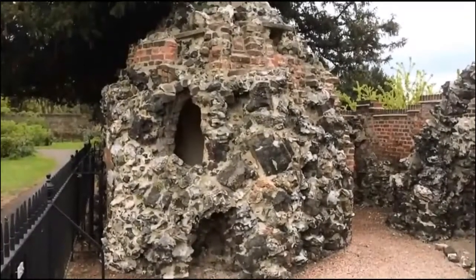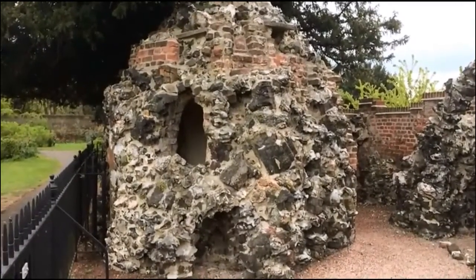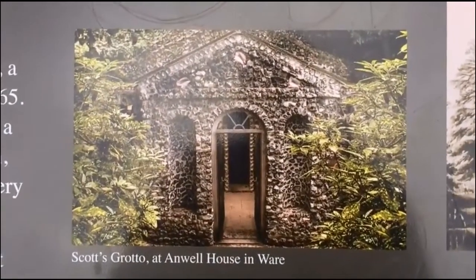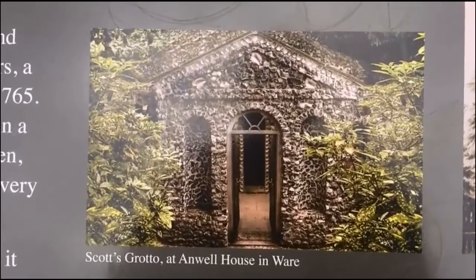This entire structure was built in 1765. It's believed that the owner was inspired by a Scots grotto in Ware, built five years before.